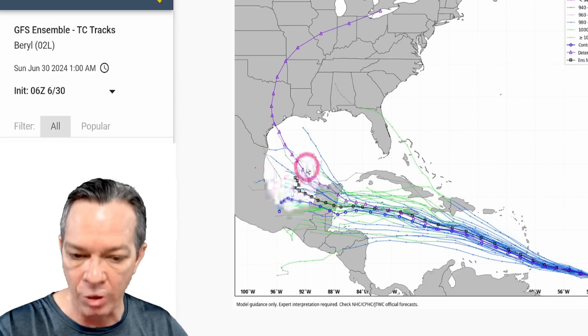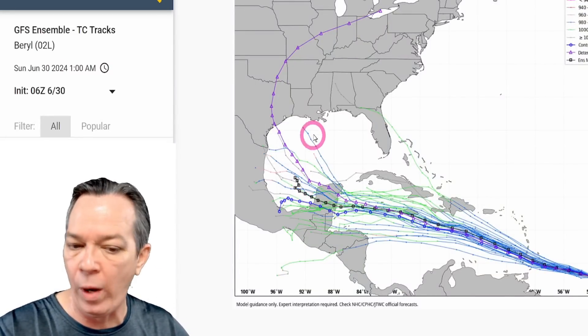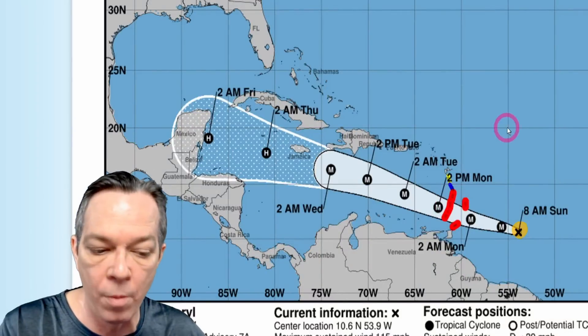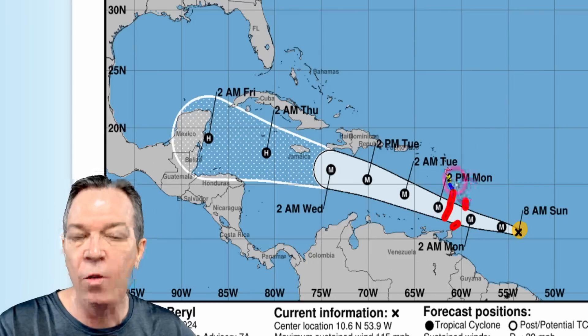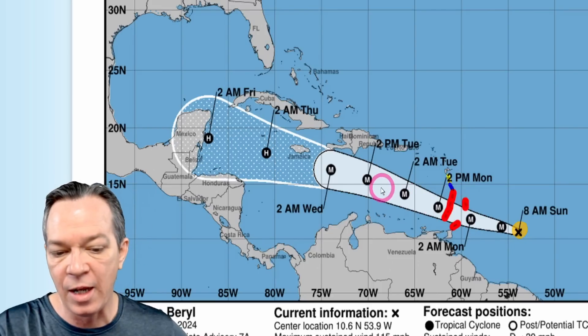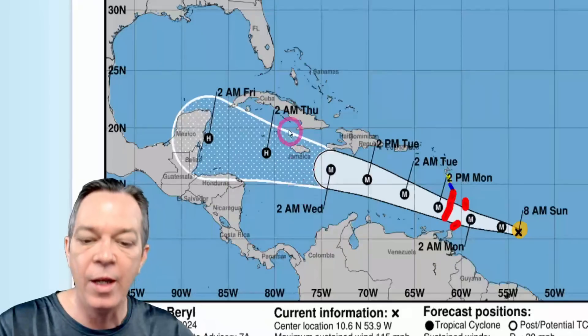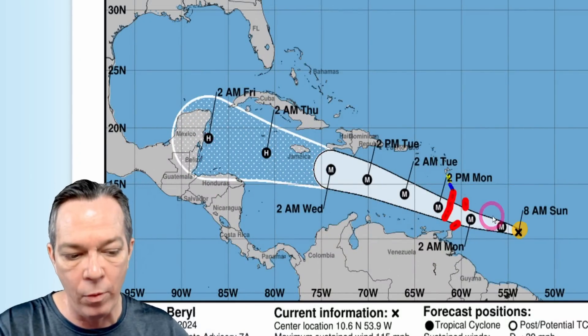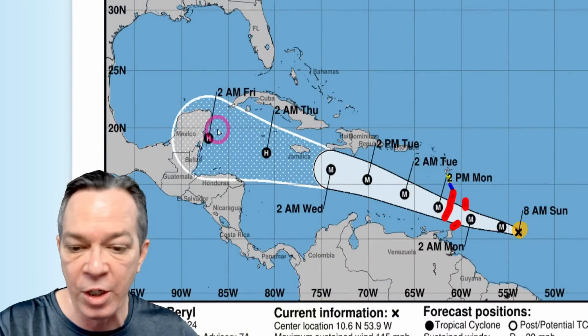What happens once it gets into the Bay of Campeche is still too far to know — it could stall, wait and come back north, or continue west. The National Hurricane Center concurs it will be a major hurricane all the way through the Lesser Antilles. Hurricane warnings and tropical storm warnings are out, with a tropical storm watch as well. As it gets within a certain time period, watches will turn to warnings. Showing a major hurricane passing near Jamaica within five days.